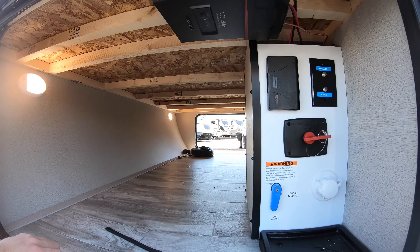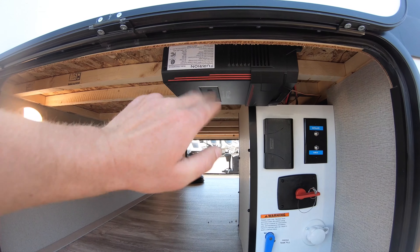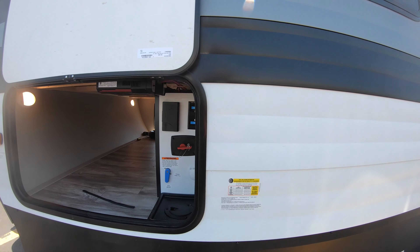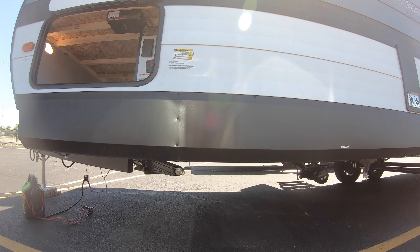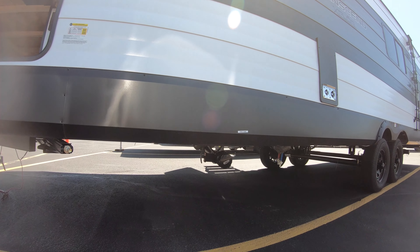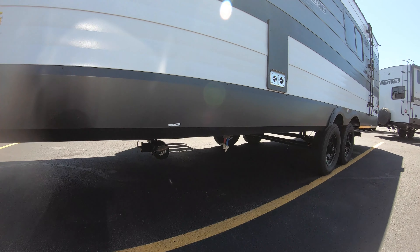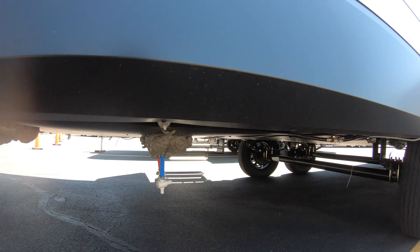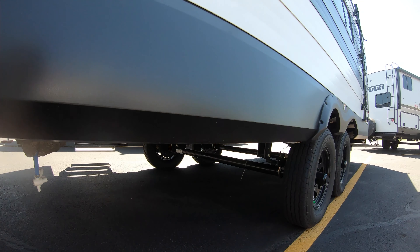Nice pass-through storage door here. There's going to be a solar panel on the roof as well. Battery disconnect right here and all your hookups. You are going to have the manual crank-down jacks on this unit, dump tanks, and your low-point drain valves right here too. And then you've got that dual axle on this unit.